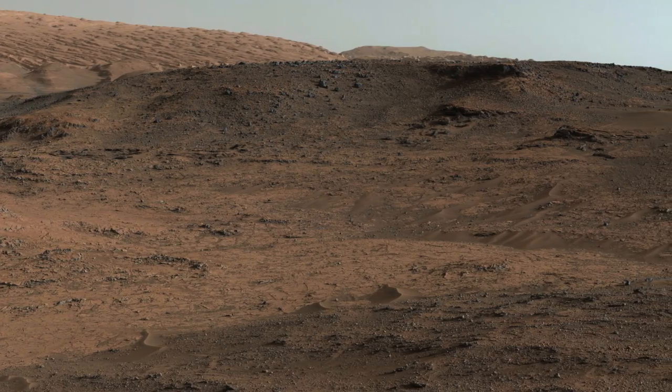This is an outcrop called Pink Cliffs, which is of interest to us because it has blade-shaped crystals in it. These might have formed when water came through and left behind the chemicals for these crystals to form and grow. MOLLE is the perfect instrument for us to get a great look at these features.